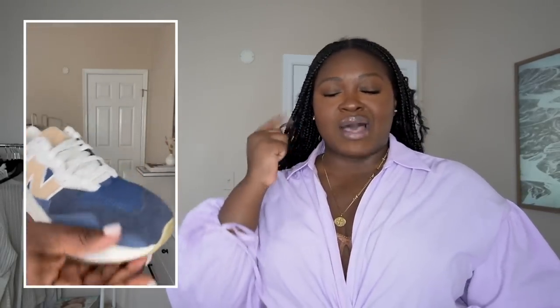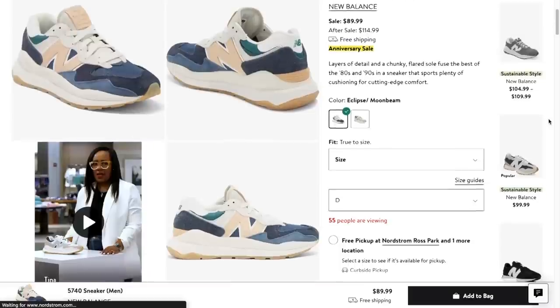I also picked up two pairs of shoes — I almost forgot about them! These New Balances right here — I originally had the 327s in mind, but they sold out in the women's section. I went over to the men's section to see if they had them in stock, and they didn't, but then I ran across these. I wear a size 11 in sneakers and like to size up, so I got a size nine and a half in men's and they fit perfectly.